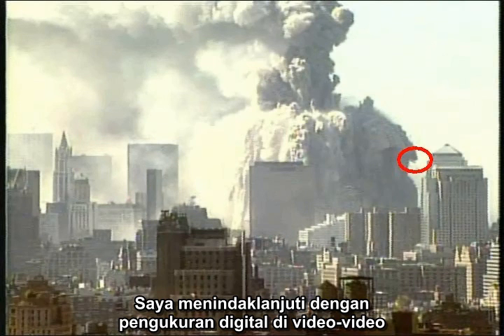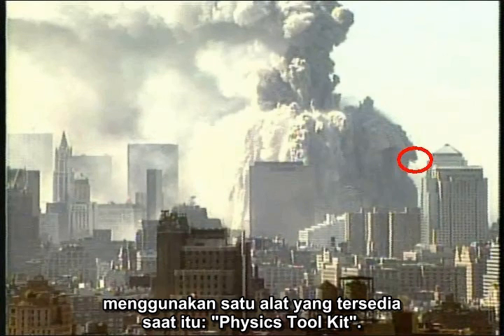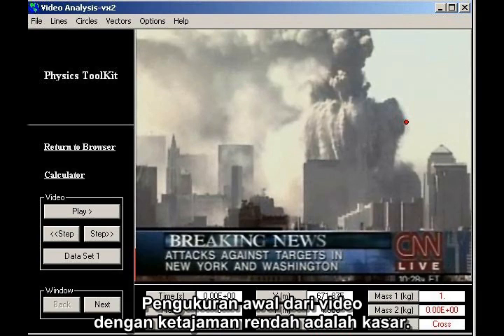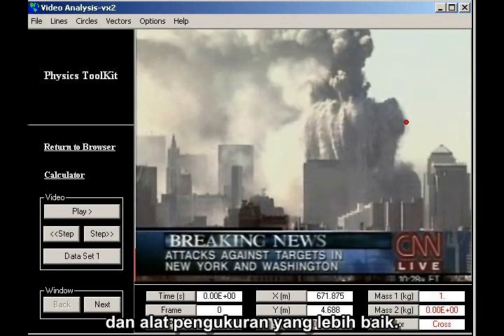I followed up with digital measurements on videos downloaded from the internet, using a tool called Physics Toolkit. Some of my early measurements, using low-resolution videos, were crude. Over time, I gained access to higher quality videos and better measurement tools, so I decided to go back and redo my early measurements of projectile speeds.